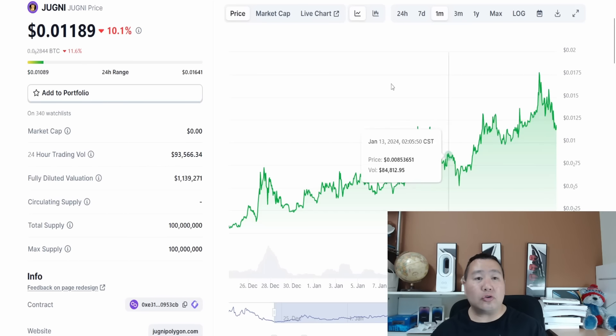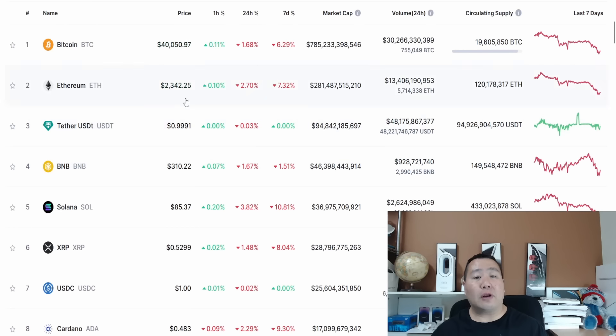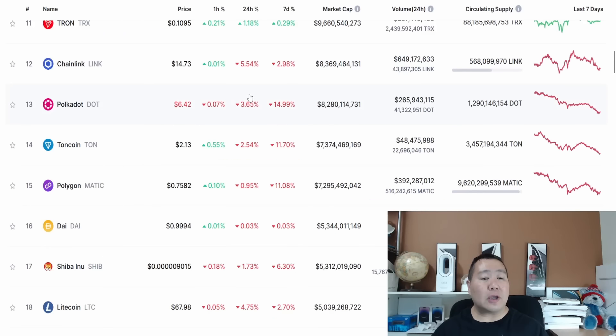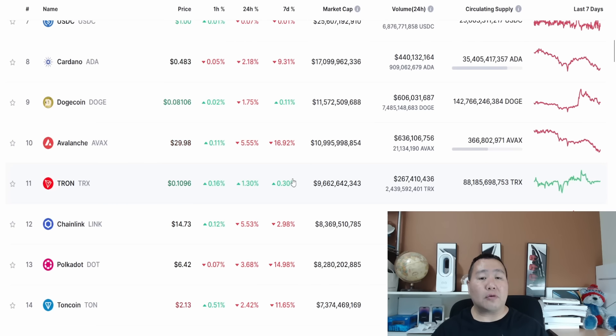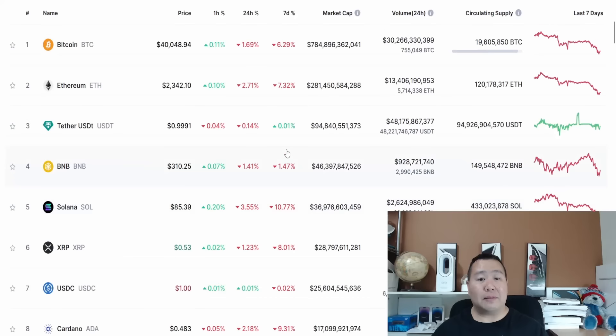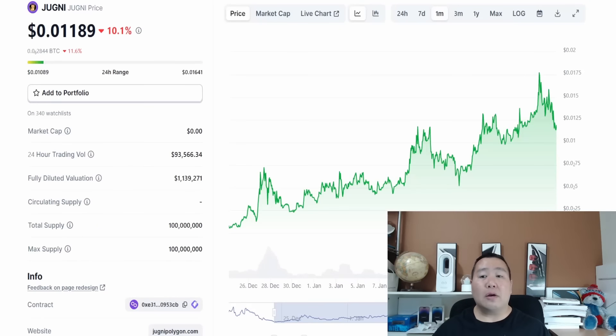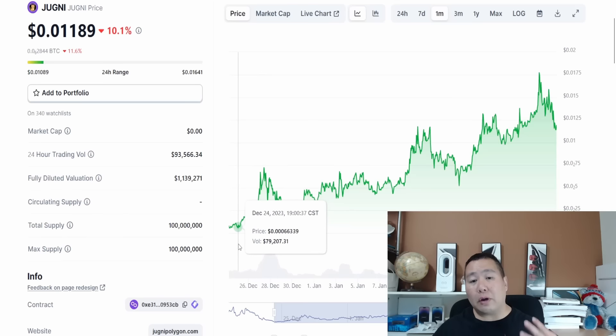We see some pullback right here recently in the last day or two, and that's because the overall cryptocurrency market is experiencing a pullback. For the last 24 hours, basically everything is down — Bitcoin is down, Ethereum is down three percent. Looking at the Matic blockchain, it is down about one percent, or around 11% for the last seven days. Avalanche AVAX is down about 17% and Solana is down 10%, so there is some minor pullback across the overall cryptocurrency market.